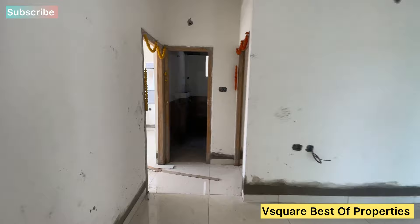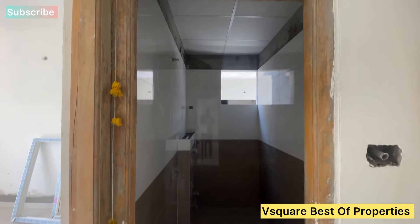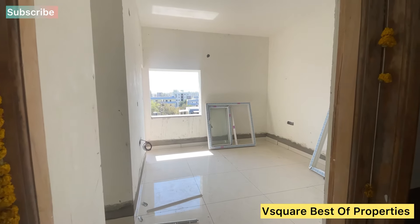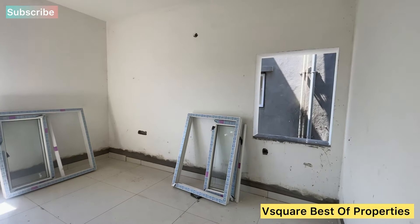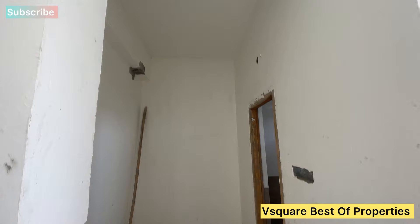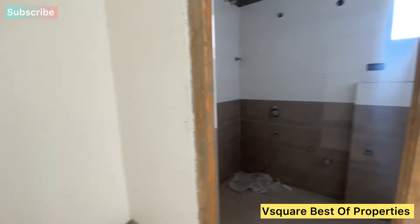We have 2BHK and 3BHK flats available in this community. The 2BHK sizes are 1280 SFT and 1580 SFT. The 3BHK sizes are 1680 SFT and 2180 SFT. This model flat is 1880 SFT.